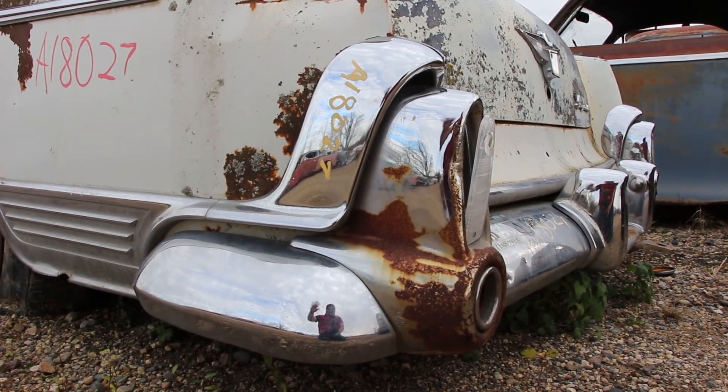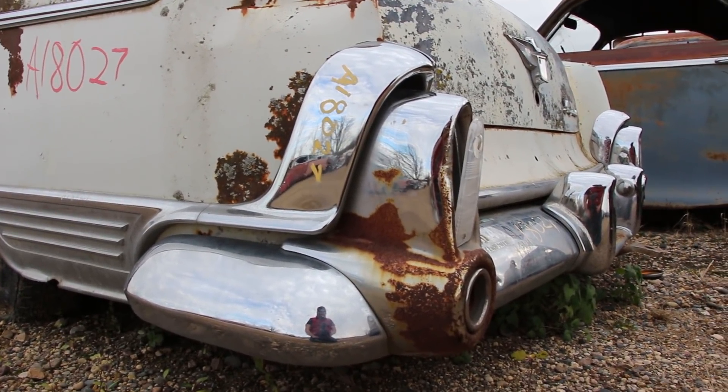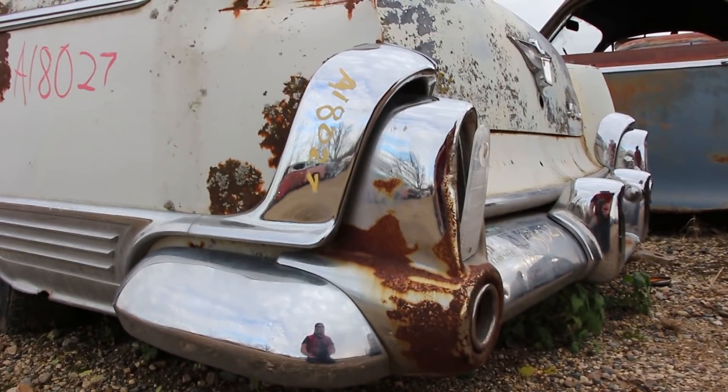Chrome parts still shining. After all these years. A little spit shine and that chrome would look brand new.